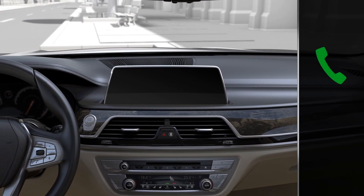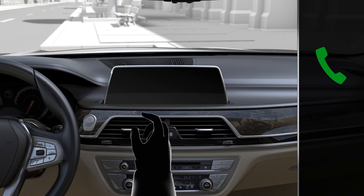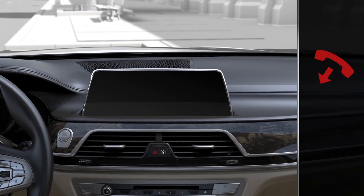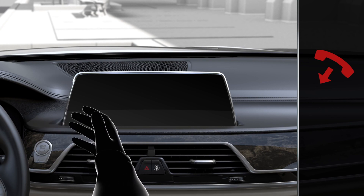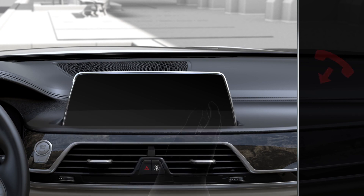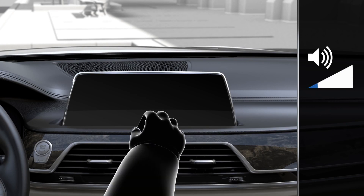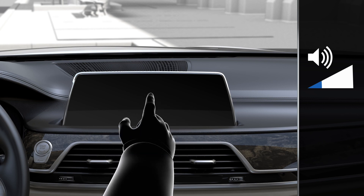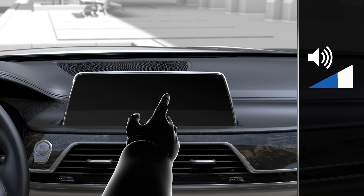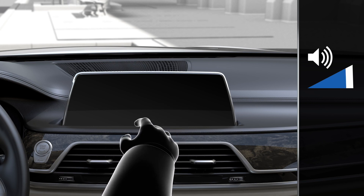Incoming calls can be accepted by moving the index finger back and forth in the direction of the monitor screen. Incoming calls can be rejected by swiping the hand across the breadth of the control display towards the passenger side. The volume can be increased by moving the hand with a forward extended index finger in a clockwise circular motion. The gesture will be recognized after approximately one circular movement.